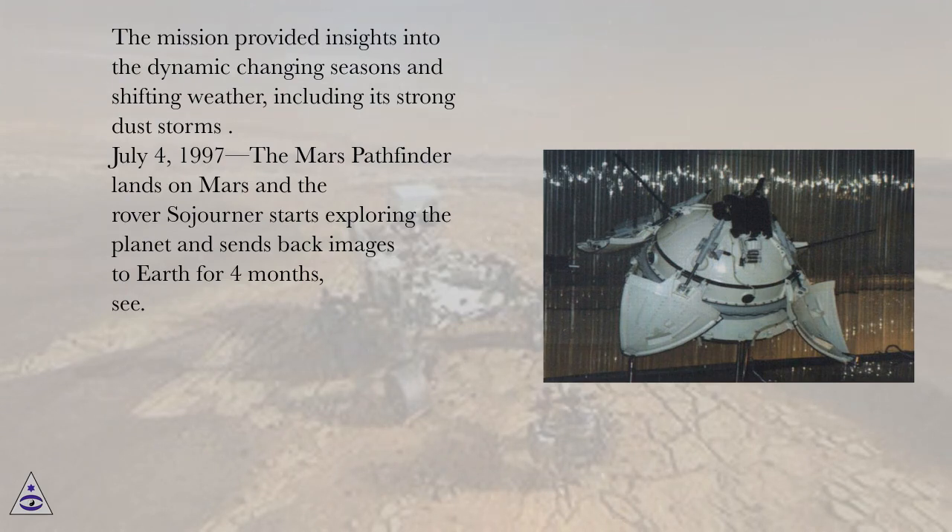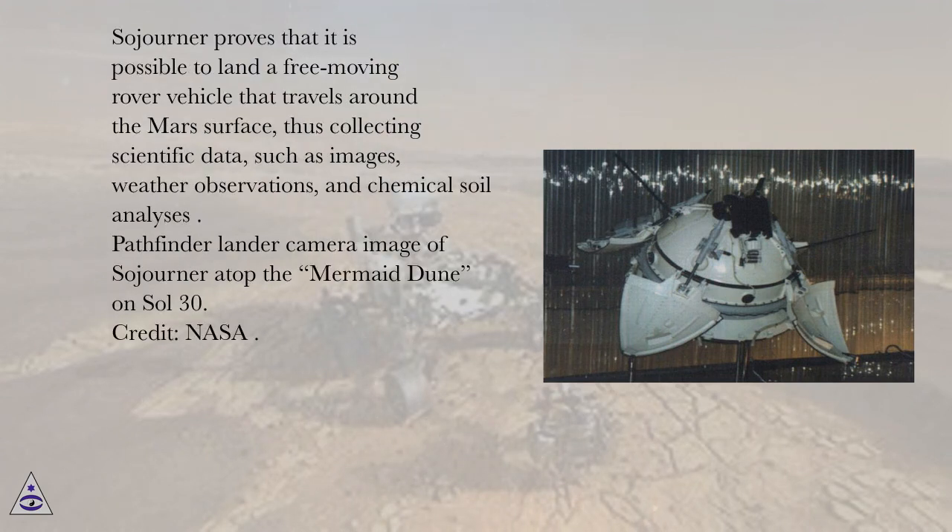July 4, 1997, the Mars Pathfinder lands on Mars and the rover Sojourner starts exploring the planet and sends back images to Earth for four months. Sojourner proves that it is possible to land a free-moving rover vehicle that travels around the Mars surface, thus collecting scientific data such as images, weather observations, and chemical soil analyses.